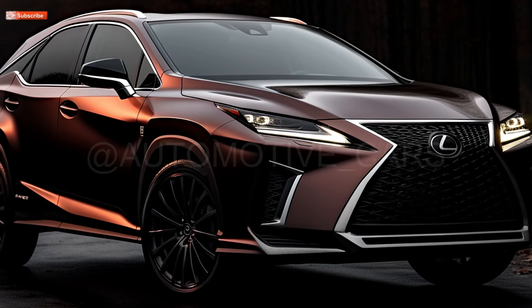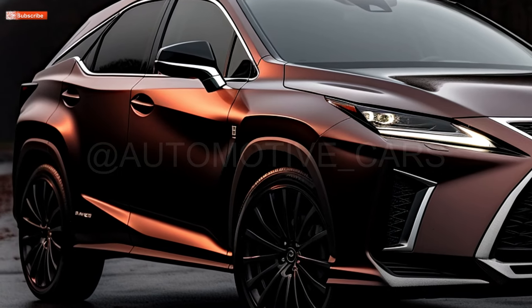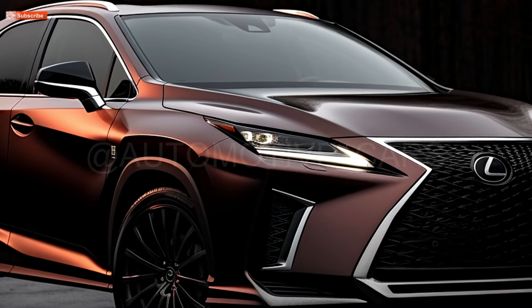The exterior will still have a dynamic appearance with a wide grille, sharp headlights, and a body line that connects the front fender to the rear taillight. There will be a modest rear spoiler, a rounded bumper, and wraparound taillights on the back end.